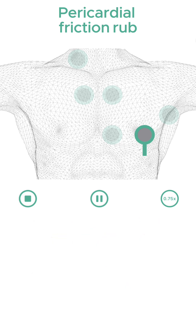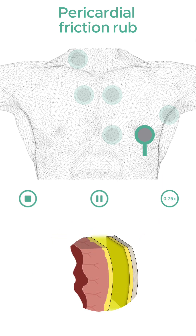The loudness of the sounds may decrease if the patient develops a pericardial effusion, as it separates the layers, hence reducing friction.